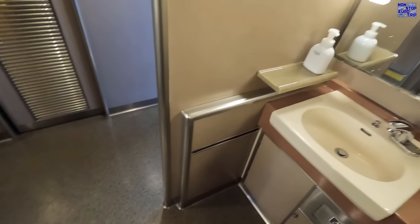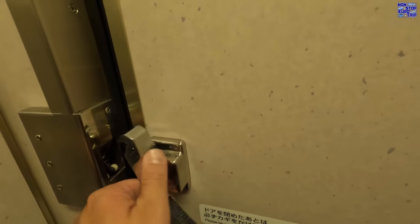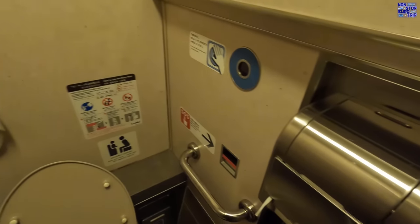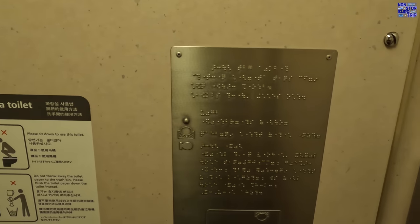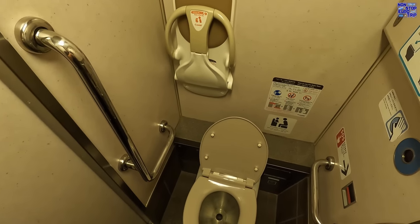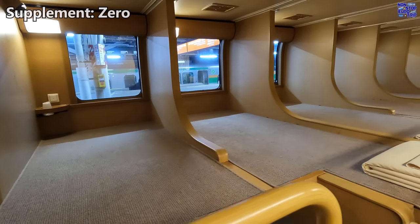Each coach has a couple of separate wash basins and toilets. These were all immaculately clean throughout the whole trip, fully working and stocked up with all the necessities — a great job done by the JR onboard staff. Here is a look at the Nobi Nobi accommodation. It's basically a two-tier hard carpeted floor, and you are provided with clean sheets. Would you sleep here? Leave me a comment below.